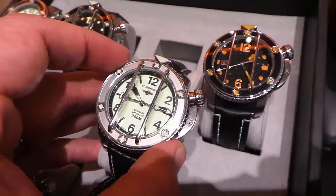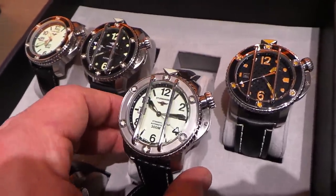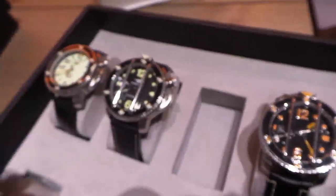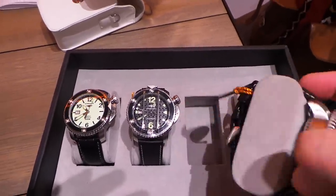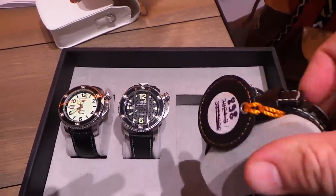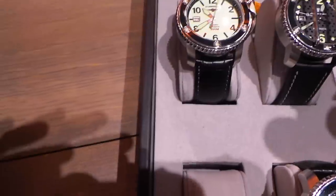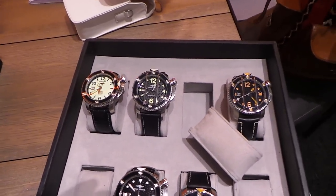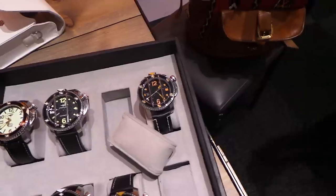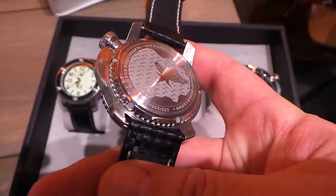This is a 48 millimeter piece with the NH35 automatic SII movement in it. I've got to show you this case back — trying to do that with one hand is really not working. Let me focus on some other dials. Full-loom dials on these; we've got two executions with a full-loom dial. Look at the case back — look at the decoration on that case back. Just beautiful.